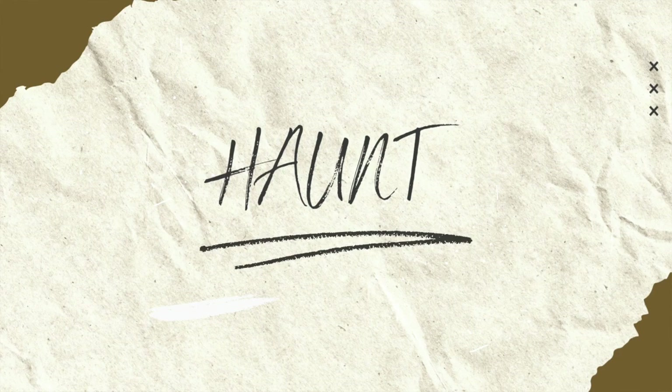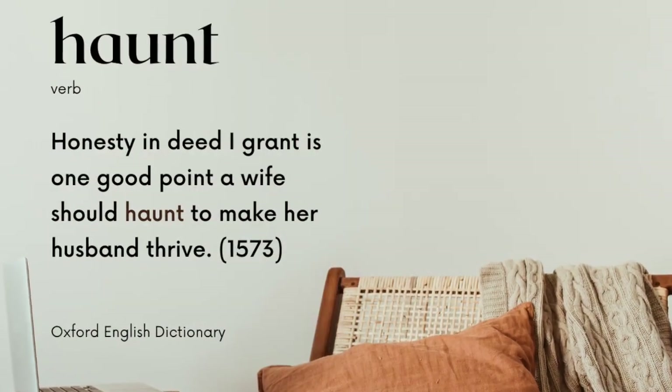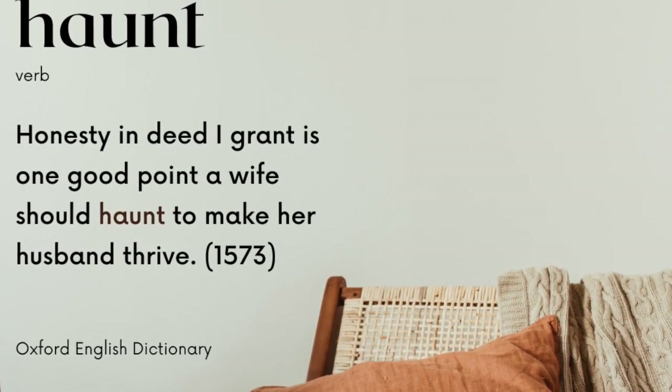First is the word haunt. Can you believe it's related to the word home? The roots go all the way back to Proto-Indo-European, the language that was the progenitor for languages like English, German, Spanish, Persian, and more. That super old root meant to settle, to dwell, or to be at home. Haunt in English originally meant to practice something habitually or frequently, like this example from the Oxford English Dictionary: "Honesty, indeed, I grant, is one good point a wife should haunt to make her husband thrive."